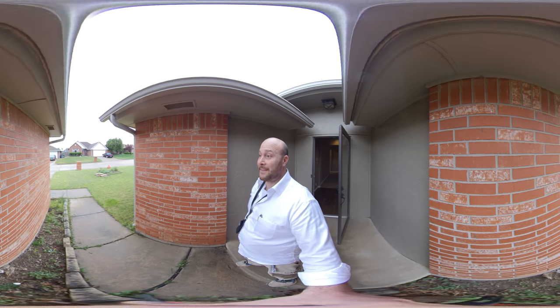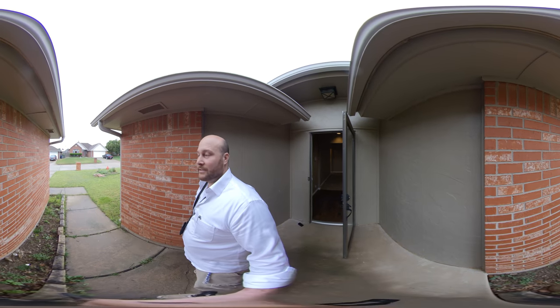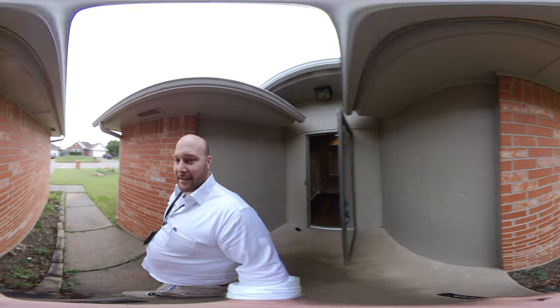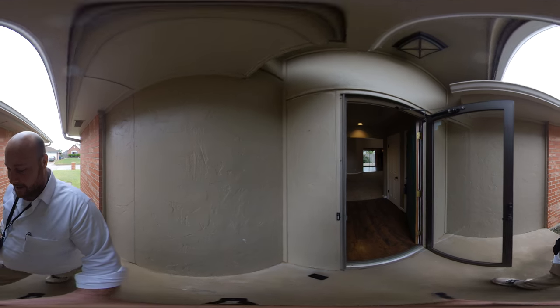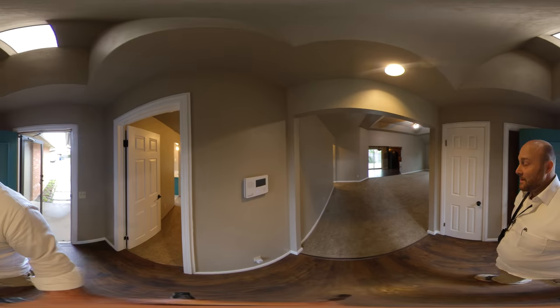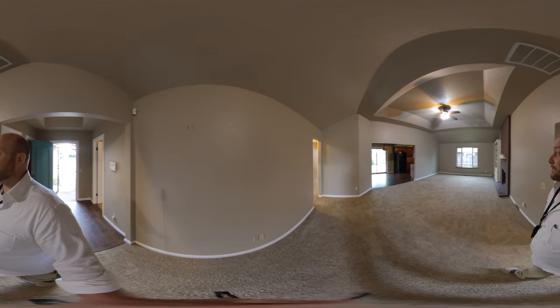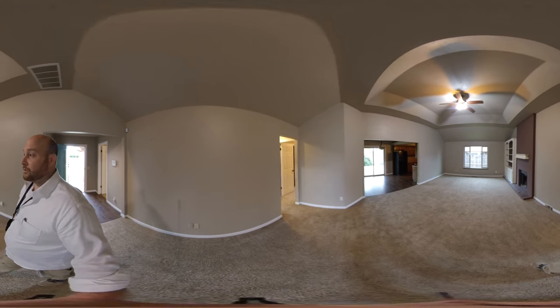All right, guys, we're here at this house. Let's go take a 360 tour together. This is a very, very competitively priced three bed, two bath, two car garage house in Northwest Oklahoma City, Putnam City North Schools.